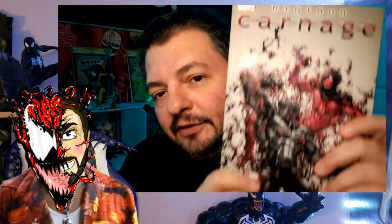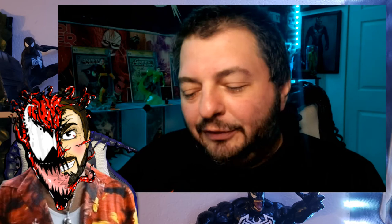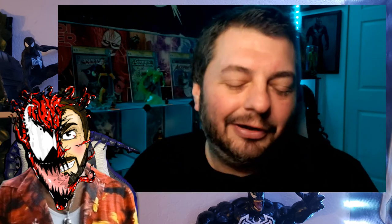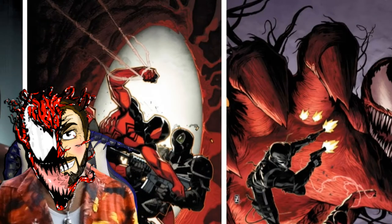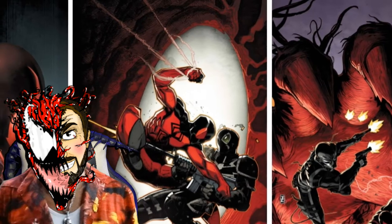I have the entire Chris Yost Scarlet Spider run in trade paperback. Since this was a crossover between Chris Yost's Scarlet Spider book and Cullen Bunn's Agent Venom book, I also own this in physical copy. So this will be our only physical one this week — the rest will be digital, so we'll have clearer images. We'll also grab a couple images off Google.